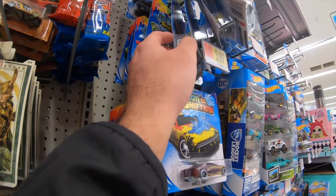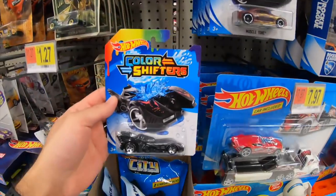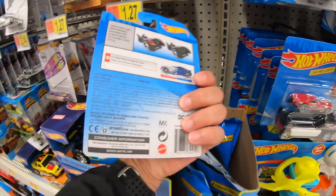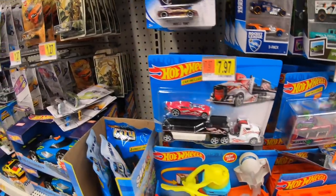Let's see what we have back here. What is this up top right here? We've got a Batman one — oh, that is cool. I have not seen this Batmobile before. It kind of changes color. We'll put that aside; we might pick that up.